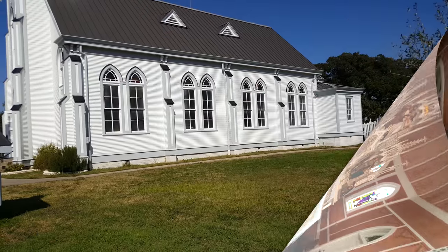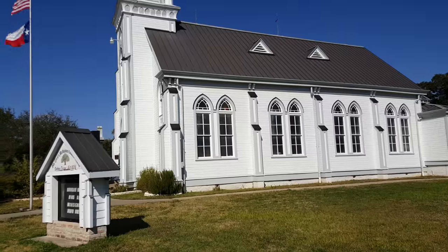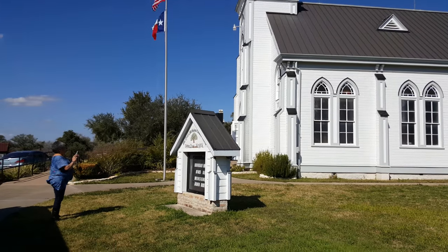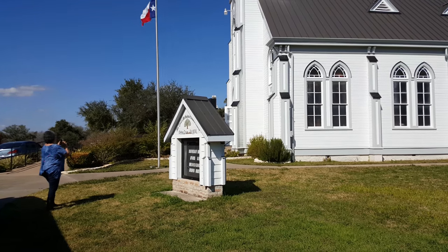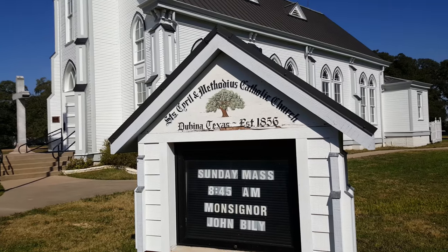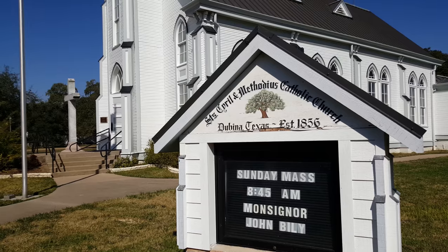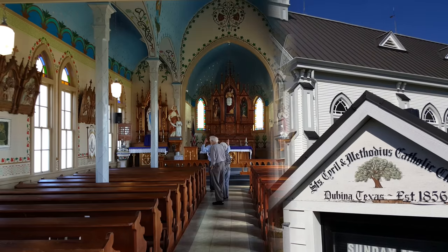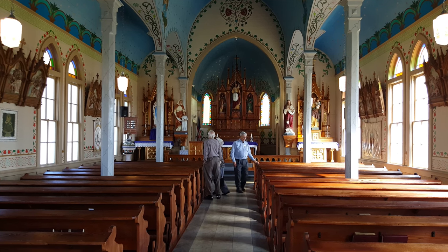The last painted church we visited in Schulenburg was the Cyril and Methodist Catholic Church. And this is the interior.